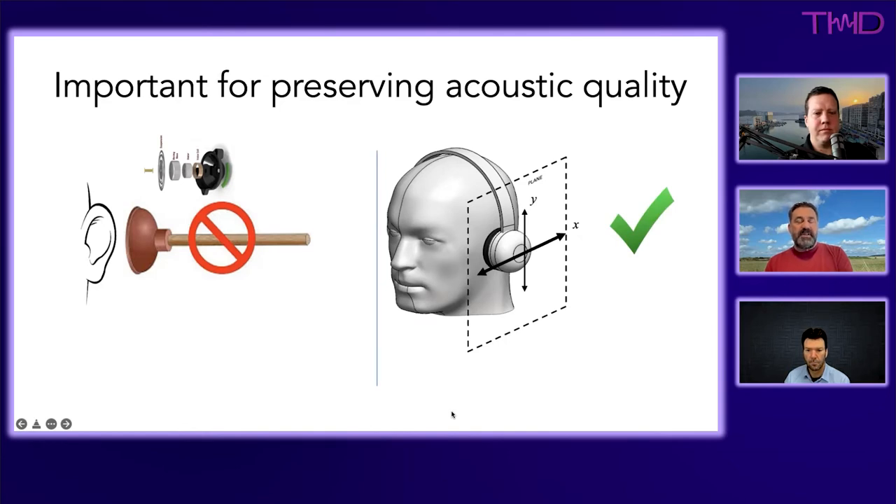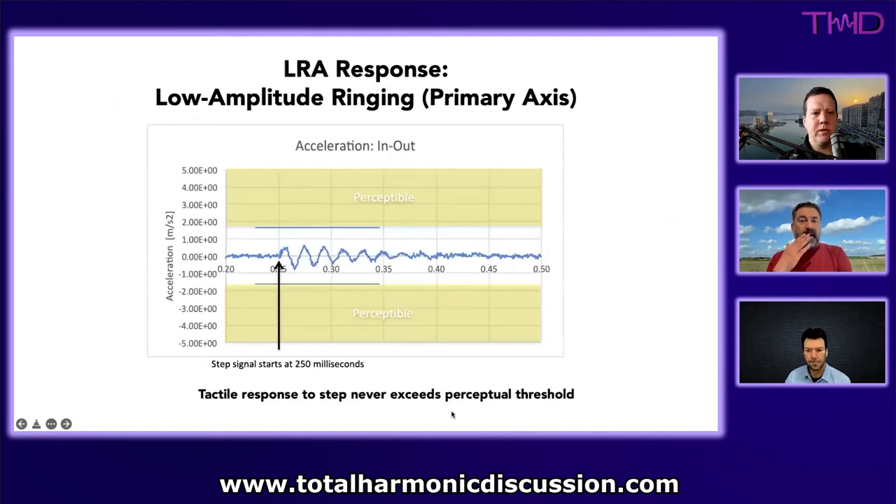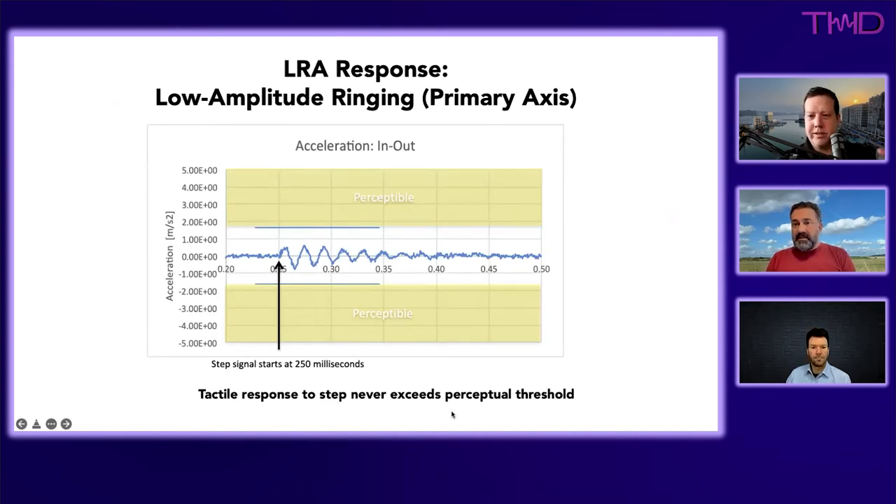Many headphones using LRAs mount them so the driver moves toward and away from the ear, turning the entire headphone cup into a plunger that pressurizes and rarifies the air inside. This creates huge interaction effects with the acoustic output — frequency response aberrations with cancellations and reinforcements — essentially creating a moving target for the acoustics, since you're changing the distance between the acoustic driver and the eardrum with every movement.